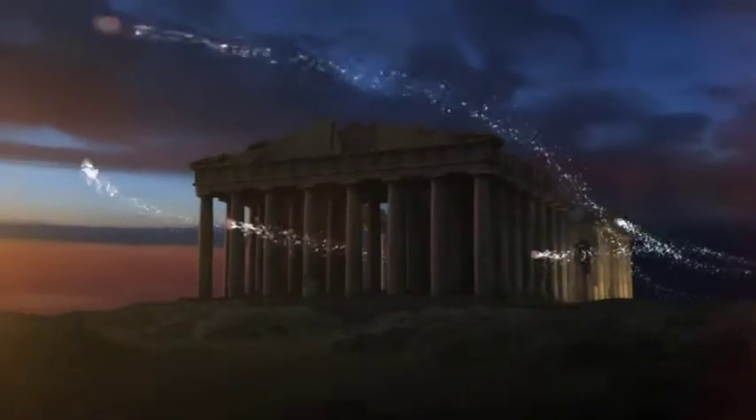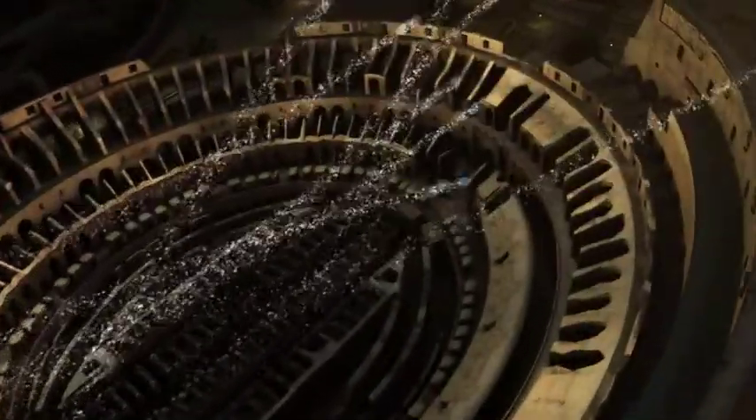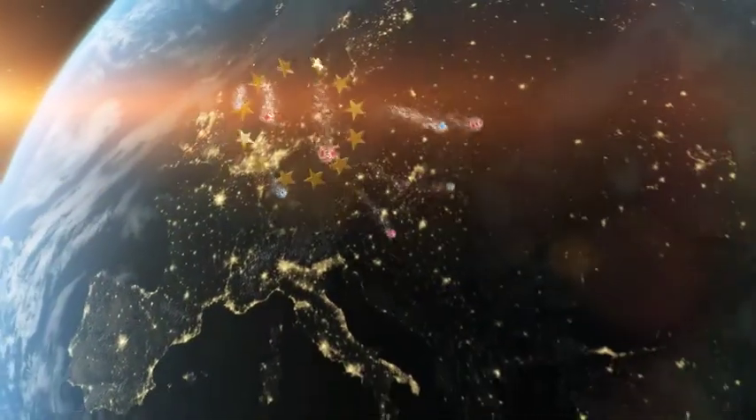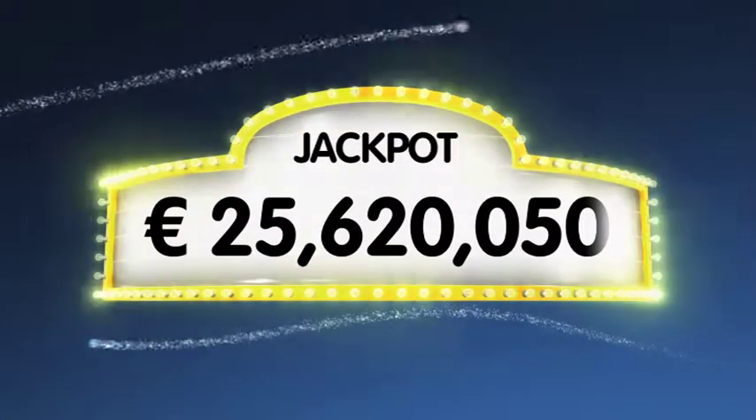Hello and welcome back to our daily European Euro Lotto draw. It's Friday night, the weekend is upon us, let's hope it starts with a jackpot win. As always, we will draw five numbers and two letters. If you get the whole combination right, you'll win the jackpot, which is at over a massive 25.6 million euro.